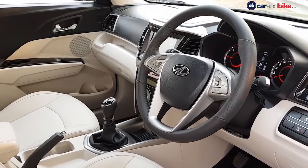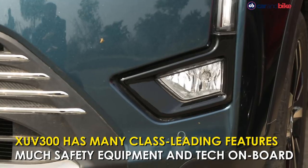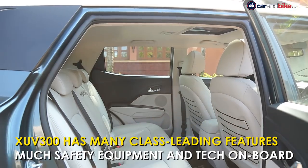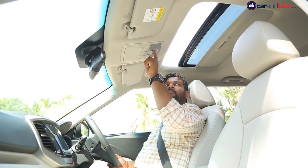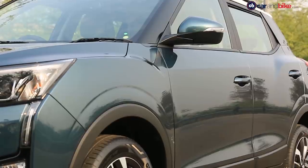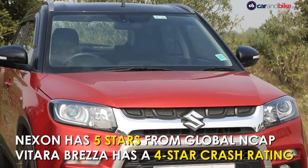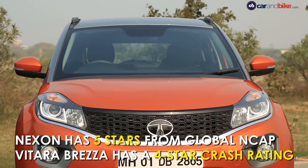The XUV300 has many first-in-segment features: seven airbags and front parking sensors, disc brakes on all wheels, seatbelt reminders for all passengers with three-point seatbelts for all as well, and a lot more. Most of that is at the top end, of course. We have no crash test rating for this car yet, but given its platform and build we expect a good performance. That said, the Vitara Brezza already has four stars, and the Nexon has five from Global NCAP.